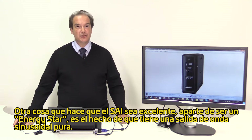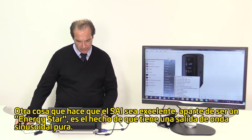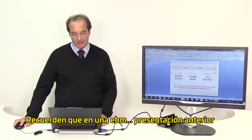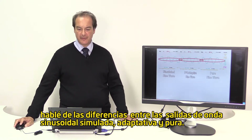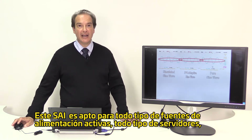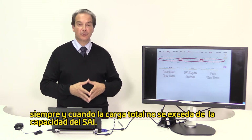Another thing that makes this UPS great, besides being Energy Star rated, is the fact that it has a pure sine wave output. As I spoke about in an earlier presentation regarding the differences between simulated sine wave, PFC adaptive, and pure sine wave — this UPS is suitable for all kinds of active PFC power supplies and all kinds of servers, for as long as the total load is not exceeded based on UPS capacity.